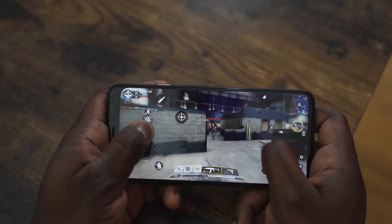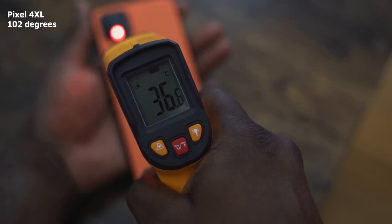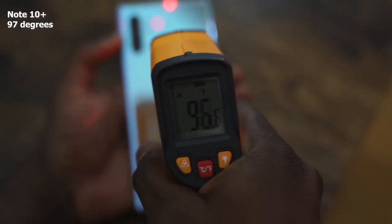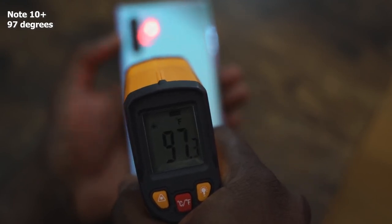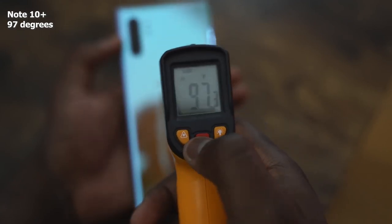Gaming on both devices is really solid — no frame rate drops with Call of Duty Mobile, and this is a well-optimized game. In terms of temperatures, the Pixel 4 XL went up to about 102 degrees Fahrenheit, running rather hot. It doesn't have special cooling like the Galaxy Note 10 Plus, which ran at about 97 degrees. So the Galaxy Note 10 Plus has an advantage when it comes to thermal management.